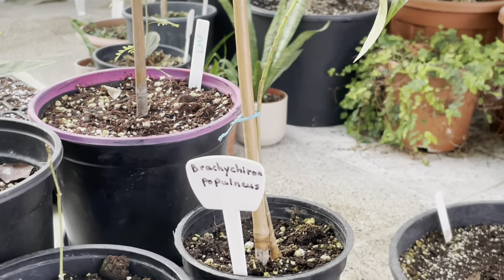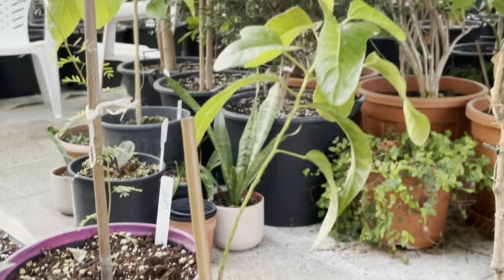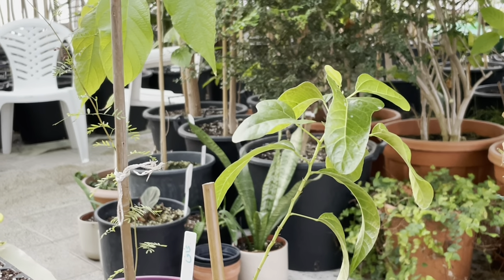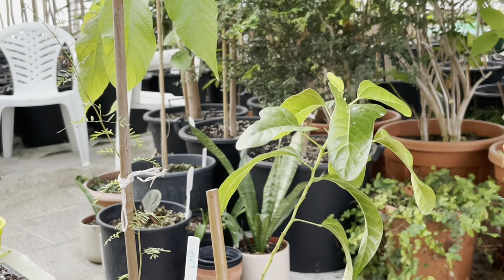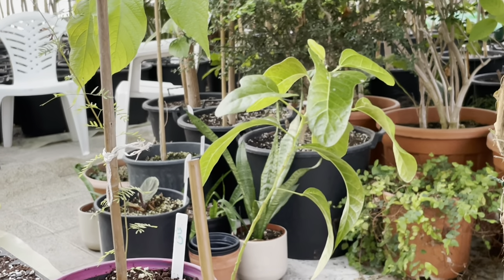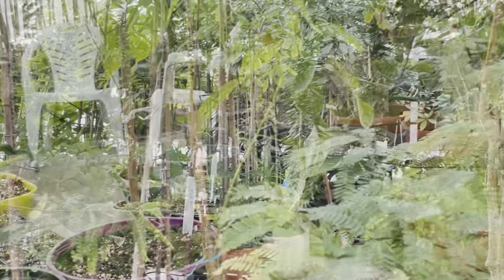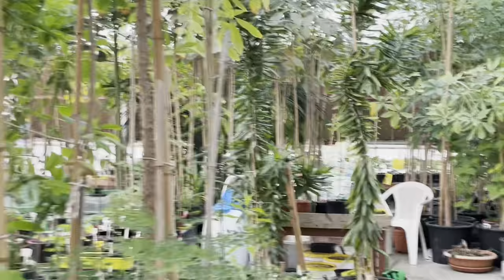Speaking of Brachychitins, this Brachychiton populneus has proven to be amazing in withstanding our weather. Very hardy. It produces flowers, however we are yet to see them. It has a very nice trunk and a very nice crown. I think I've shown you at least four Brachychitins in this video.